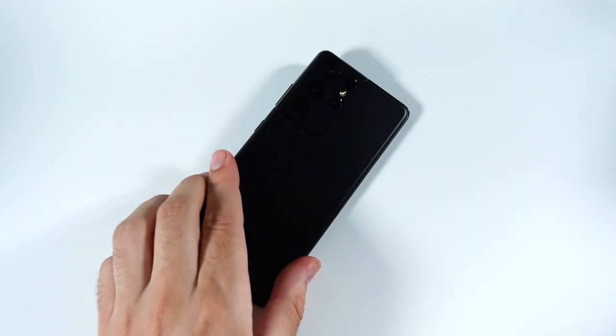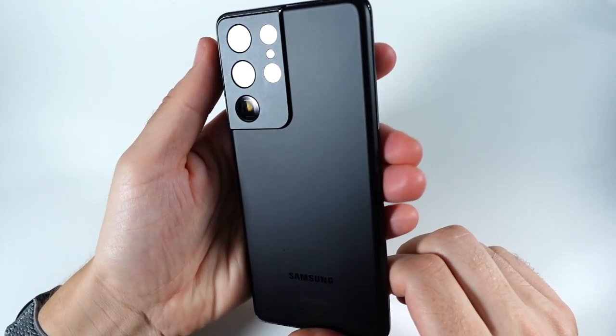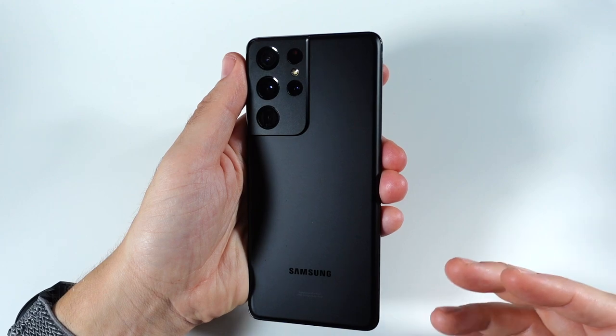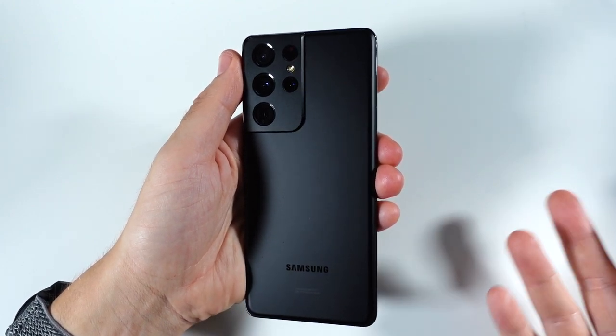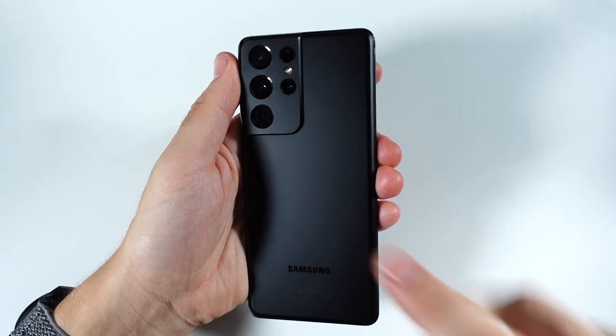At $660, versus an iPhone 12 which runs around the same or more brand new, this is a great deal right now. Thumbs up if you found the video helpful, entertaining, or informative. If you have an S21 Ultra or have had one since launch, please share your experience — it helps the community decide if this phone is for them. Nick here, be well and peace.